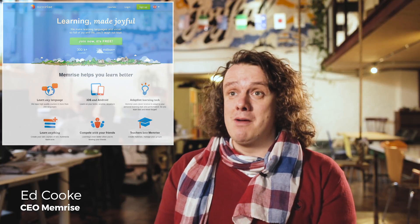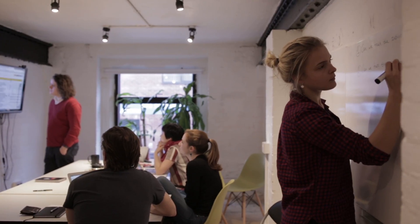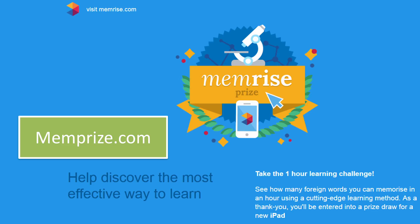At Memrise we're trying to develop an incredibly powerful learning product, but what we found was we kind of ran out of science. So what we did is we asked the world's scientists: can you come up with your ultimate way of learning? The idea was to throw out a challenge to researchers everywhere, but also to ordinary people, if they wanted to have a go. The challenge was: if you had an hour to study some foreign language vocabulary, what would be the best way of using that hour?